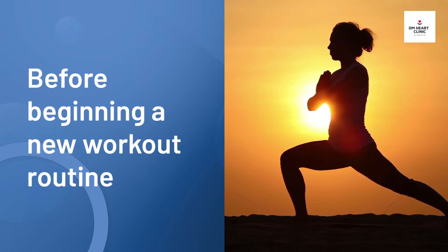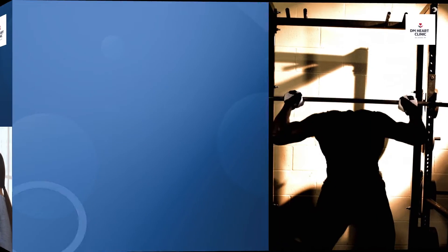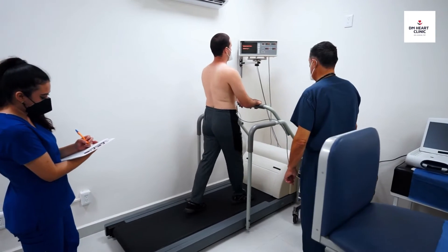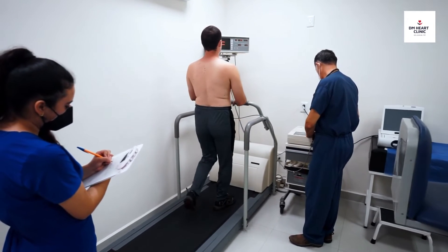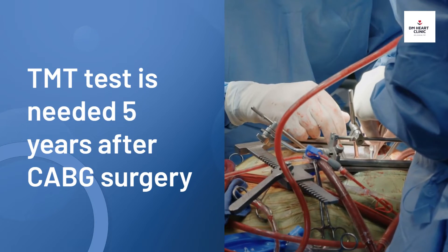Another indication for the treadmill test is to assess how safely you can exercise. If you need to start a new exercise program, the doctor may want to learn what level of exercise you can safely handle. The treadmill test helps determine your level of fitness and exercise capacity, so the doctor can plan your exercise program accordingly.